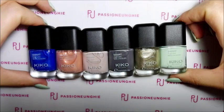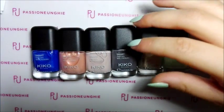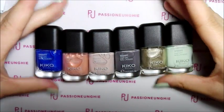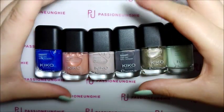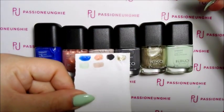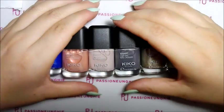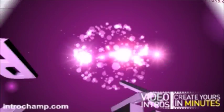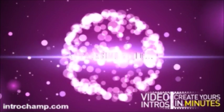Questo è stato soltanto un mini haul. Ho preso questi 6 smalti e ho fatto un video, anche se poche cose, ma ne ho parlato un pochino. Vi riconsiglio, molto carini questi smalti. Spero che questo video vi sia piaciuto. Se è stato così, mettete un like. Commentatemi qual è il vostro smalto preferito tra questi 6. Io vi saluto, vi mando un bacio e ci vediamo presto. Al prossimo video! Ciao!